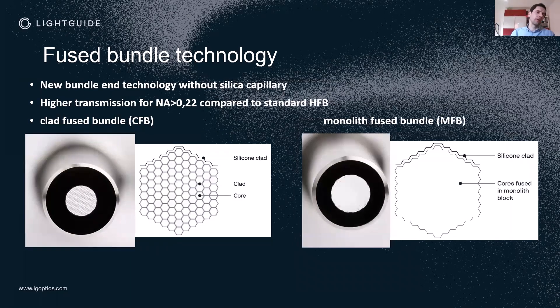LightGyte did further R&D on bundle technology following requests for applications with NA higher than 0.22. While 0.22 is usually the standard, some applications required a higher NA and better transmission at high NA. So we developed the clad fused bundle, shown on the left side here. Similar to the fused bundle, the fibers are pressed together into a hexagonal structure with no gaps, but additionally there is no silica tube around the fibers. Instead of a silica tube, we use silicone, which improves NA further because it has a lower refractive index than the cladding glass, giving higher NA.